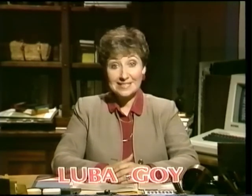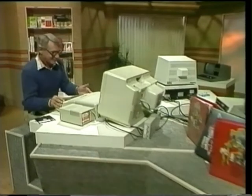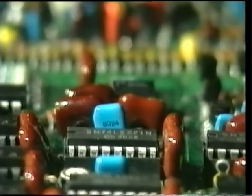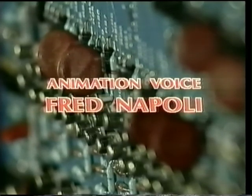Until then, I'm Luba Goy for Bits and Bytes. And I'm Billy Van. Bye for now.